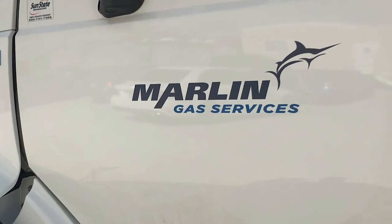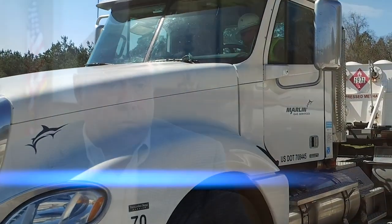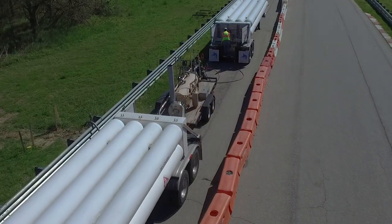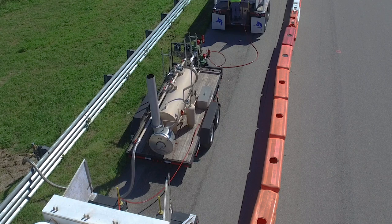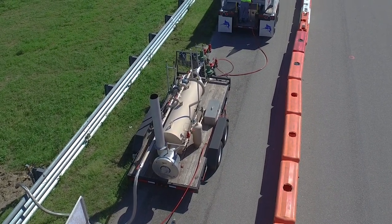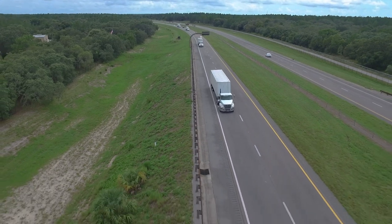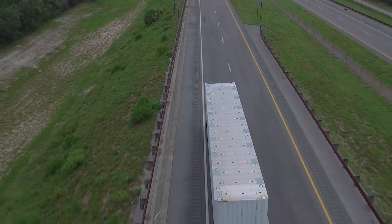Marlin Gas Services is a virtual pipeline company — that's the category they're included in. We believe it goes further than that because we also offer compression services and we have a specialized patented decompression that allows us to adjust the high-pressure gas coming out of tube trailers to whatever the customer application is. That's the role the tube trailer plays in transporting the commodity gas to whoever the user is.